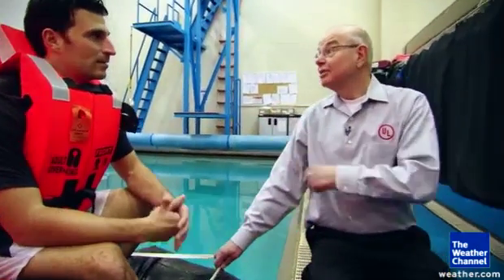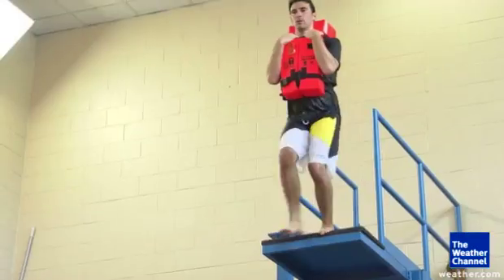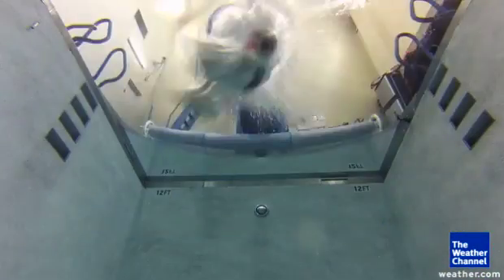Well, it is all about saving lives, and thank you very much for being our test subject today. Happy to do it. I'm Eric Fisher, The Weather Channel.